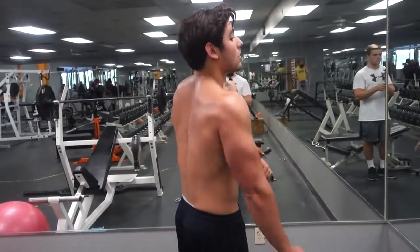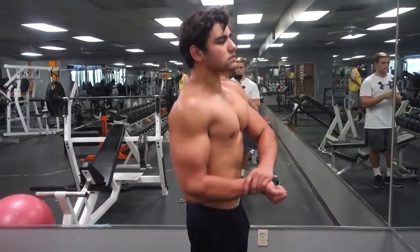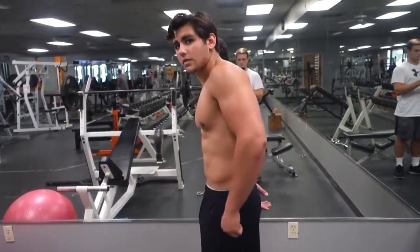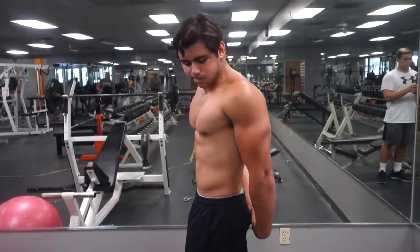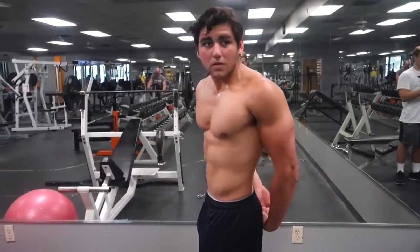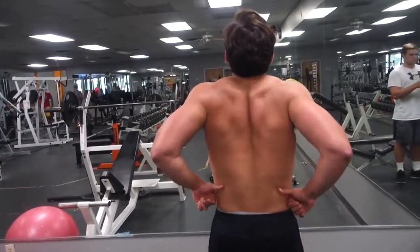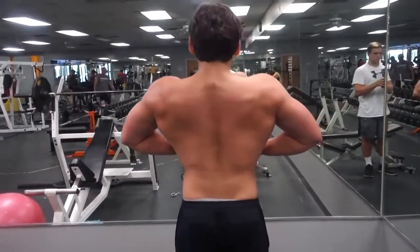I'm pretty much looking at the big picture right now. A lot of people will cut for a month or bulk for a month, then see their abs going away and just start cutting — it's kind of a never-ending cycle, like a yo-yo. That's not what I'm doing here. I'm looking at the big picture, taking it slow, gaining one to two pounds a month, and just taking it slow.